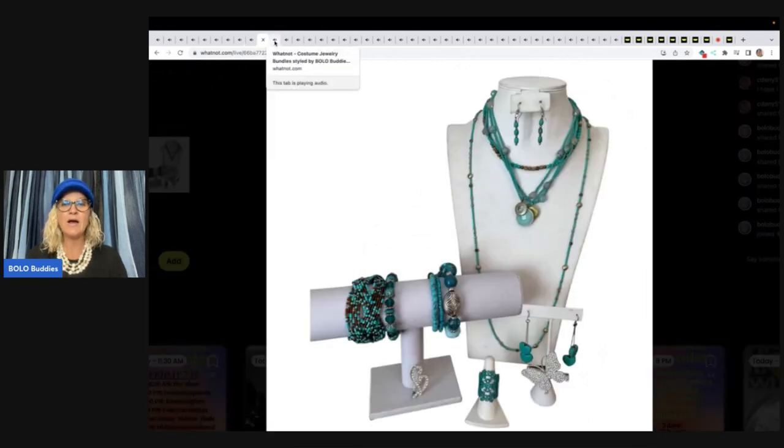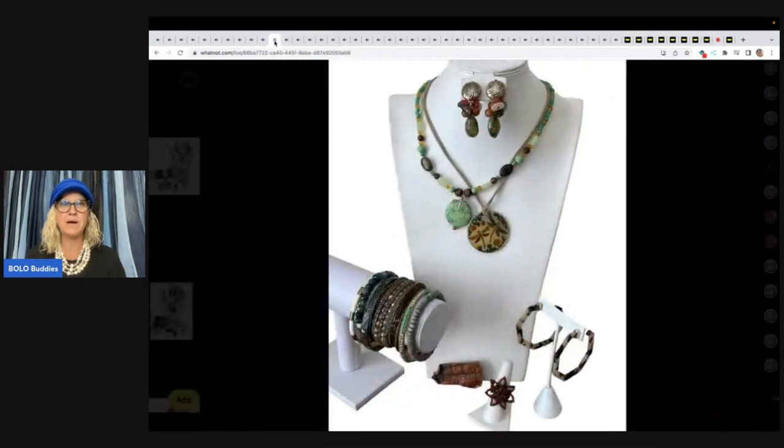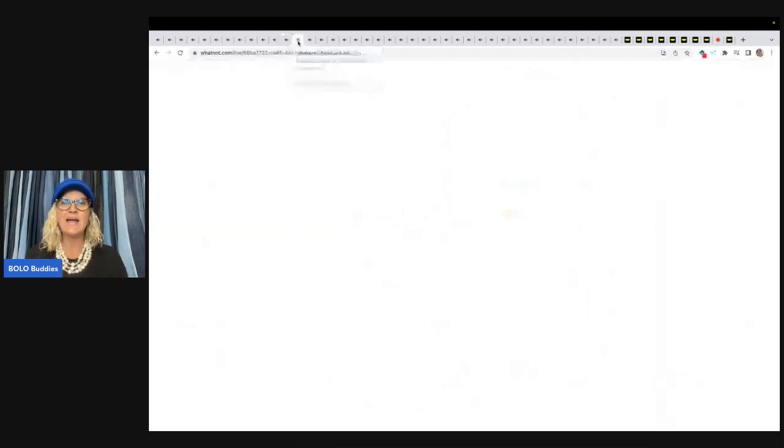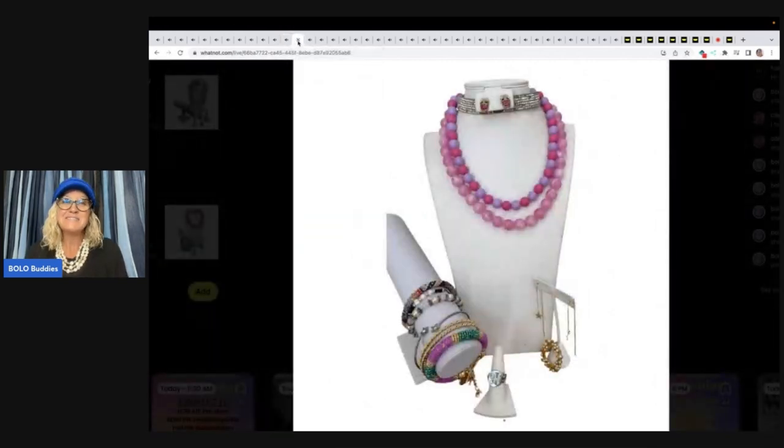If you guys have not come over to Whatnot, I do have a link down below. If you join with that link, you are gonna get $15 to shop. So that is free money. That's my referral link and you can use that money towards this — or you can use it with somebody else. The $15 is yours to spend however you like.